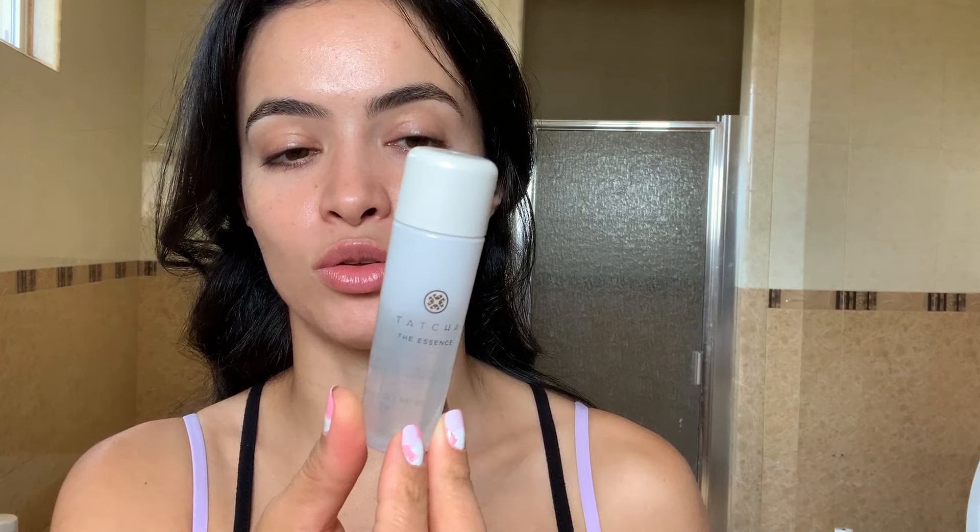Second step is an essence — the Tatcha one. I'm obsessed; I actually need to get a bigger bottle. The first thing I use on my skin after cleansing is a little water essence — you just pat it on your face and it absorbs right in. I love it. The third thing I'm obsessed with — I've been using this one for about three months and this is my second bottle — is the Niacinamide and MSME from The Inkey List. This is seriously amazing. The second bottle came in a PR box with other products.